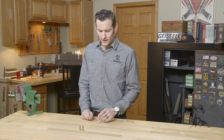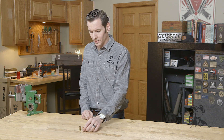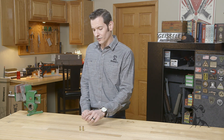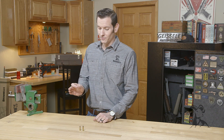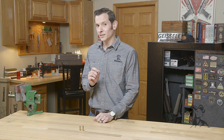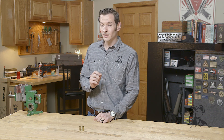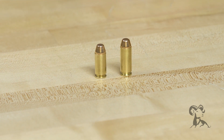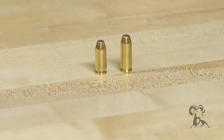Now let's get into the nitty-gritty. With that longer case, the 10 millimeter Auto allows you to push a bit heavier projectile. Using Federal ammunition as an example: the 180 grain full metal jacket out of the 10 millimeter Auto is going to be moving about 1,300 feet per second. In the 40 Smith & Wesson, same Federal brand full metal jacket ammunition, you're going to be pushing a 165 grain projectile at about 1,130 feet per second. So the 10 millimeter Auto is moving a bit faster, but that means it's also going to have more felt recoil.